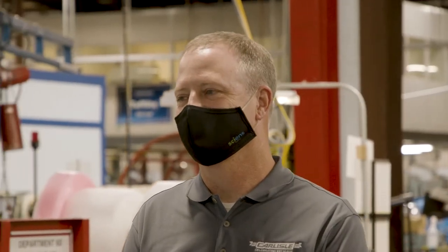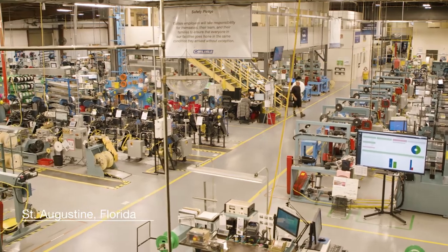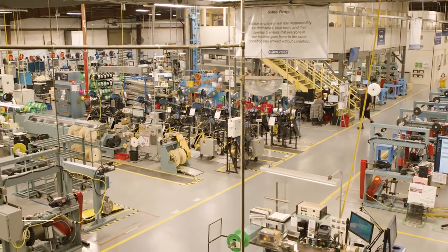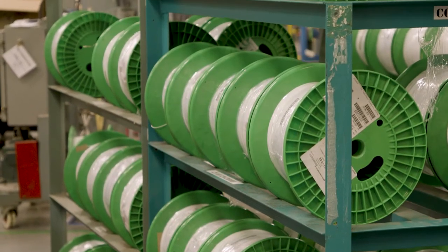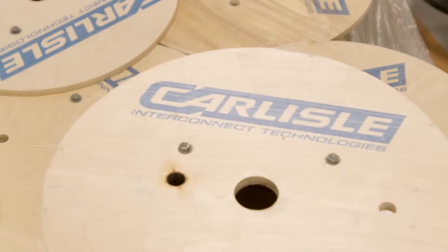My name is Trent Schmidgall. I'm the Director of Operations for Carlisle Interconnect Technologies in St. Augustine, Florida. We supply wire and cable assemblies, mainly involved in aerospace, military, and medical. We're a key supplier in this industry.